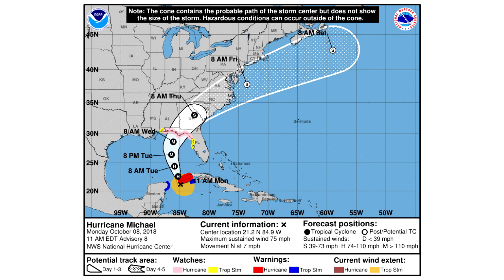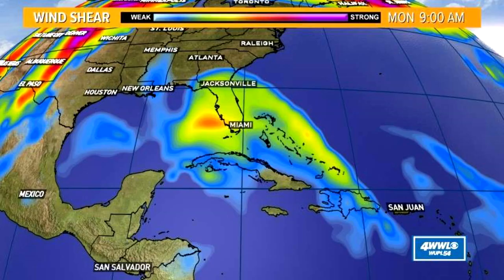Looking at the National Hurricane Center's forecast, you see those M's — that means they're expecting major hurricane status, so category 3 and above. Yesterday I was calling for tropical storm to weak hurricane at most; now category 3 looks likely at this point.